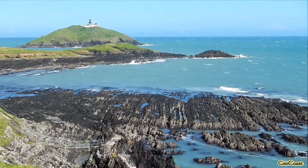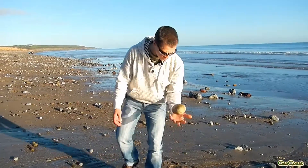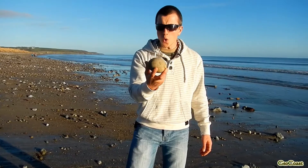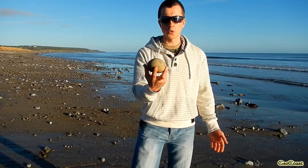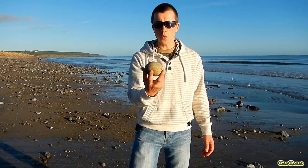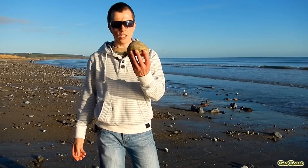But we can also sometimes find pebbles of granite here. And there are no granite outcrops anywhere in County Cork. The closest granite to here would be in the Wicklow Mountains. So the question is — how did it get here?